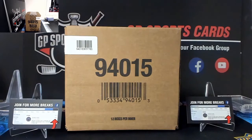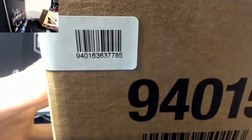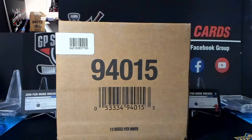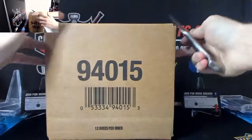Hello everyone, we are live for our player break Stature 12-box case break number four. Good luck everyone, let's pull some fire - this stuff has been treating us very well, very nice product. Here is our corresponding case serial number. If you are interested in more breaks, please check out the Facebook group where we have daily breaks going on every single day.